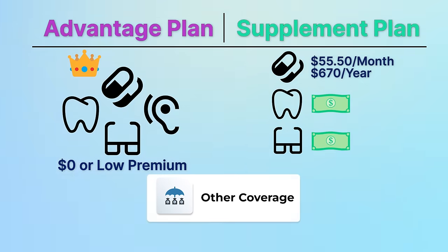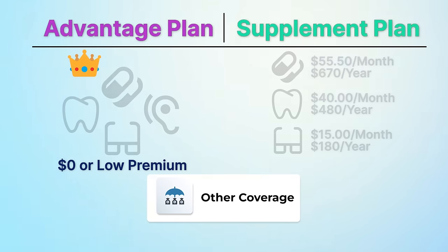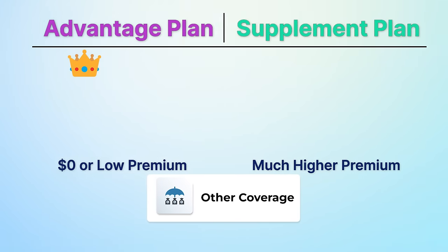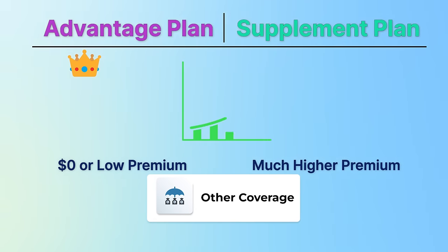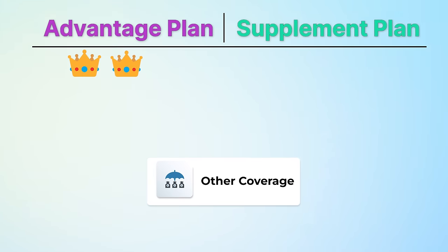You can find Part D plans lower than the average, and there are also plans higher than it. A typical dental plan premium is about $40 per month or $480 per year, and a vision plan is around $15 per month or $180 per year. So you're looking at much higher monthly premiums with the supplement plan route, with each of these plan premiums typically increasing a little bit each year as well. The Advantage plan takes this category quite easily.